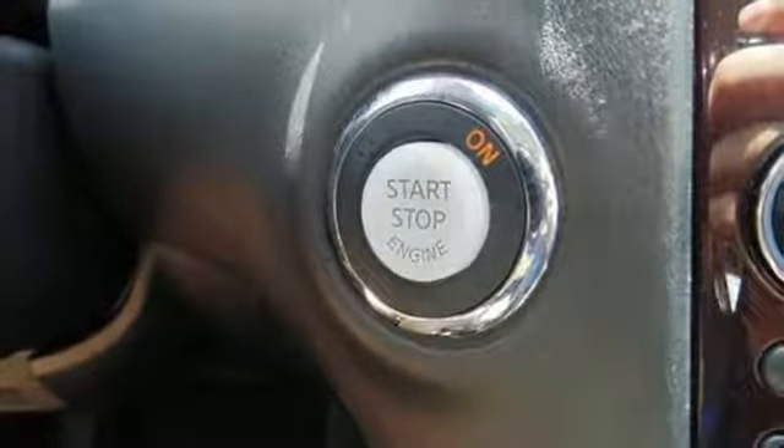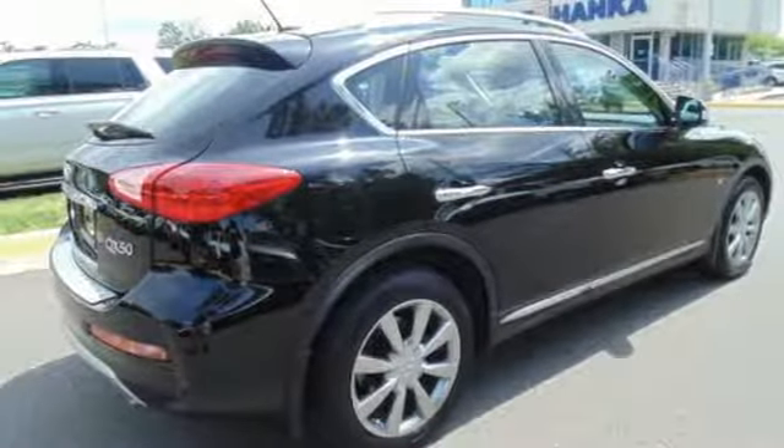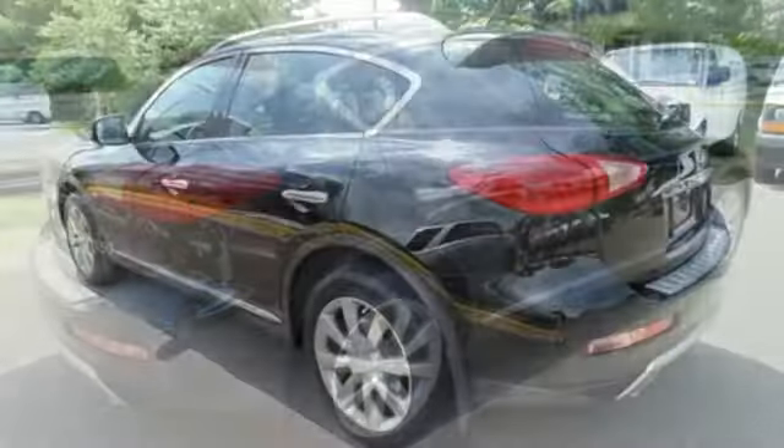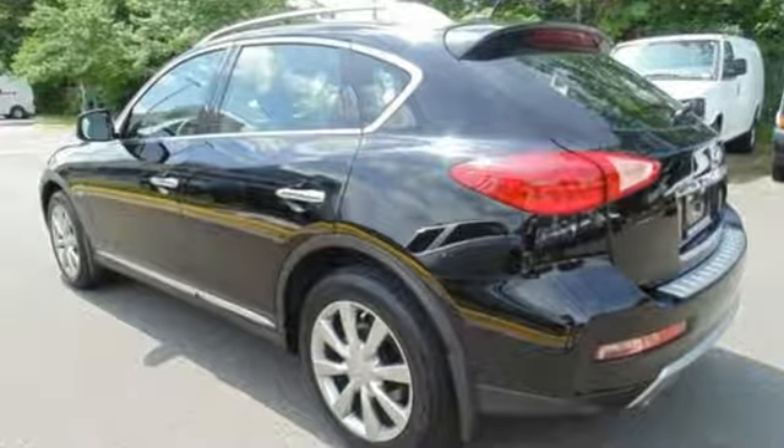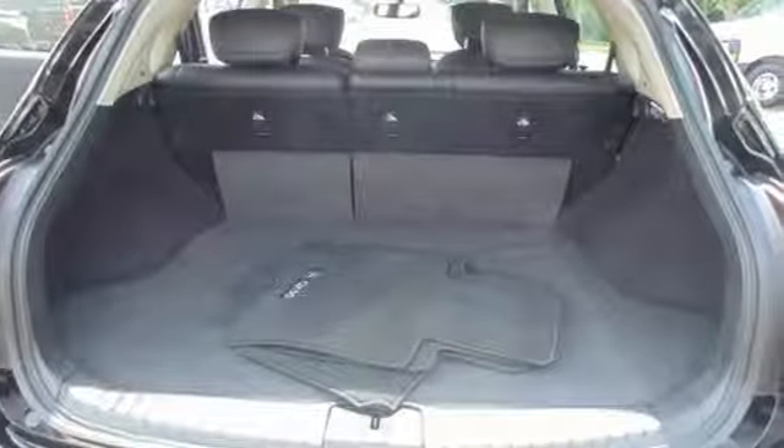Inside, you'll instantly feel relaxed on heated leather seats with 8-way power driver adjustment, knowing nothing can hide with a rear-view monitor. The moonroof, dual-zone climate control, Bluetooth, and Sirius XM satellite radio round out your healthy serving of more.